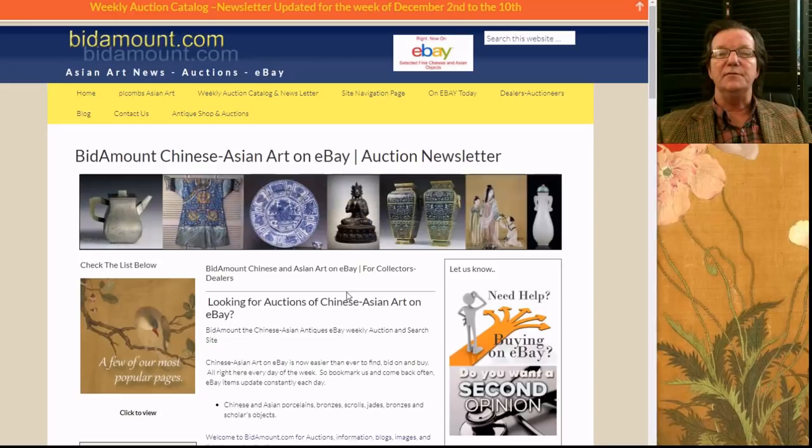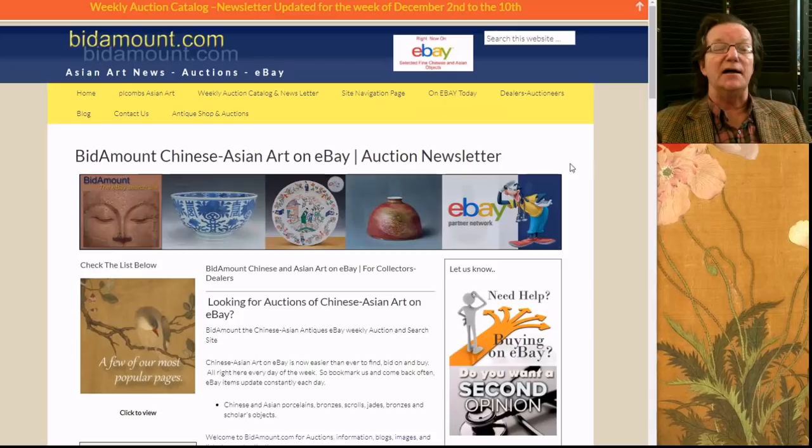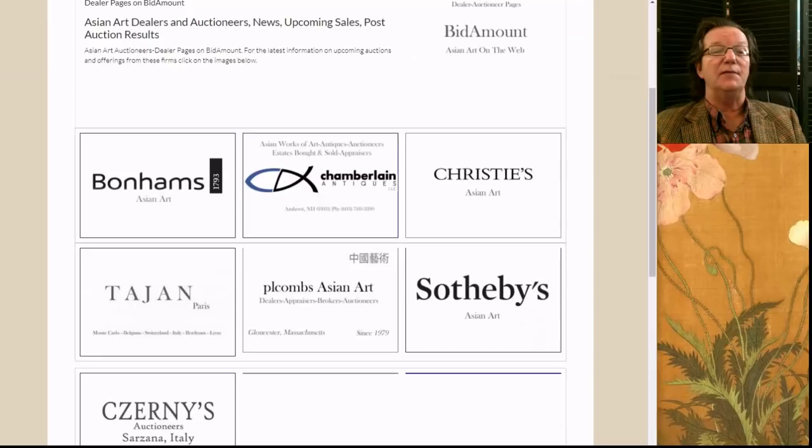Hi, this is Peter Combs from Bidamount.com and P.L. Combs Asian Art. Today is Tuesday, December 5th, 2017, and we're going to take a look at the Christie's auction results from last week in November over in Hong Kong. They had about nine sales, one of them was a single lot catalog, and they had some great examples. If you come over to the website and click the dealers and auctioneers tab, it'll bring you here.